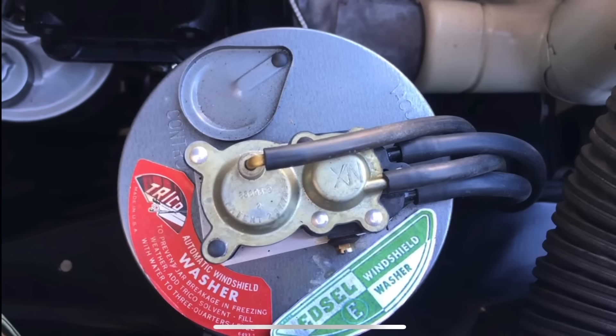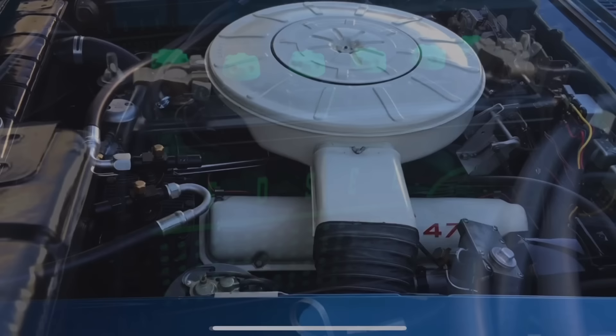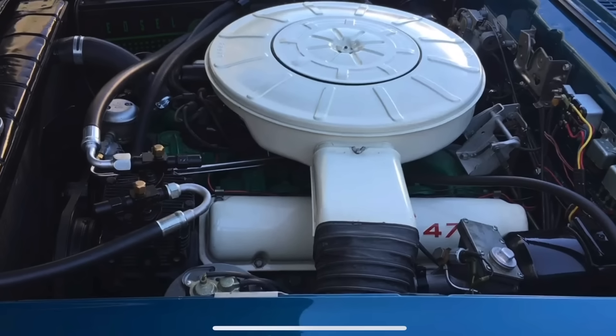Moving under the hood, the Edsel branding continues — including on the washer reservoir, which says not only 'Trico' but also 'Edsel Windshield Washer.' They even branded the battery, as if you needed a reminder every time you popped the engine compartment of what vehicle you bought. In this particular Edsel Citation, we have the E-475 V8, which is 410 cubic inches — the MEL, or Mercury Edsel Lincoln, V8. It's the same engine family used in Mercury, Edsel, and Lincoln vehicles, including the 430 cubic inch version in the Lincoln Mark III of this era.